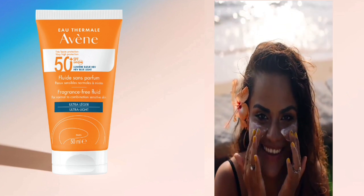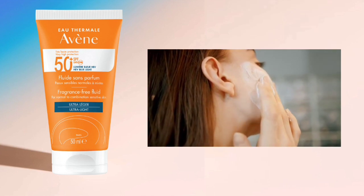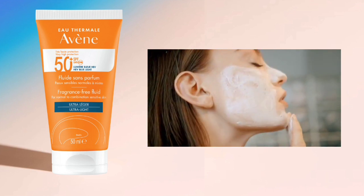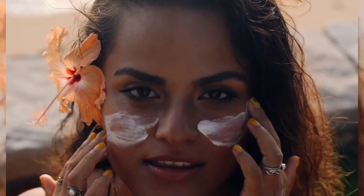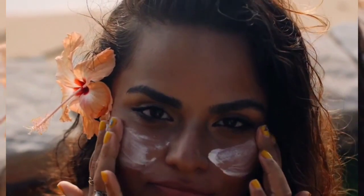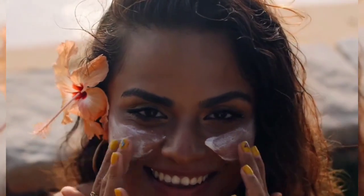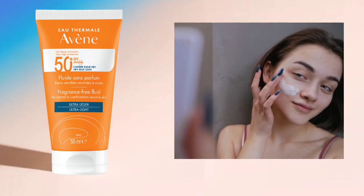It has a very light texture that allows penetration in three seconds and leaves an easy veil finish on the skin. The SPF 50 plus fluid leaves a transparent, non-greasy finish on the skin and is an ideal base for everyday makeup use. This formula is also water-resistant, making it ideal for this season.